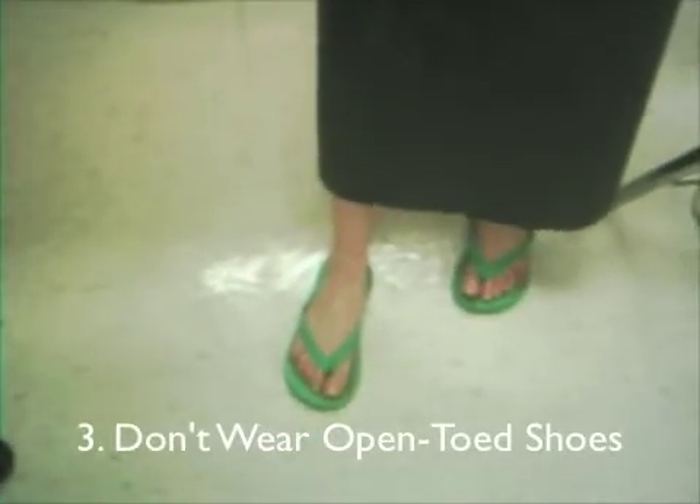Do not wear open-toed shoes. Oh, that burns! Your toes could turn red.